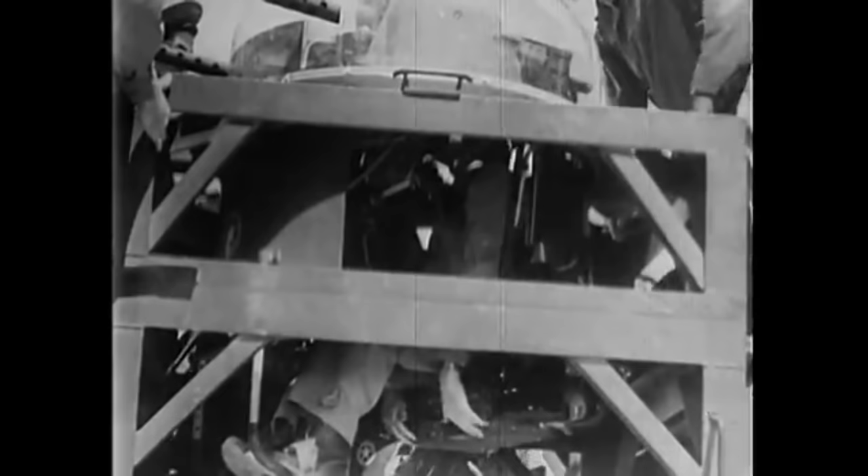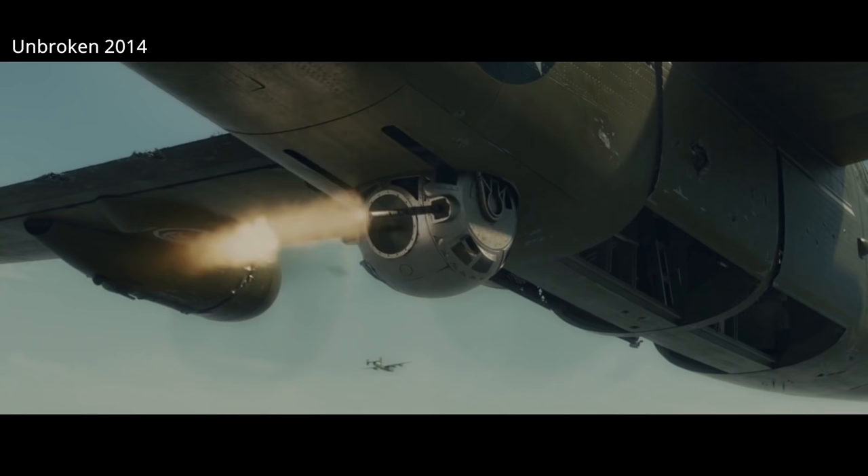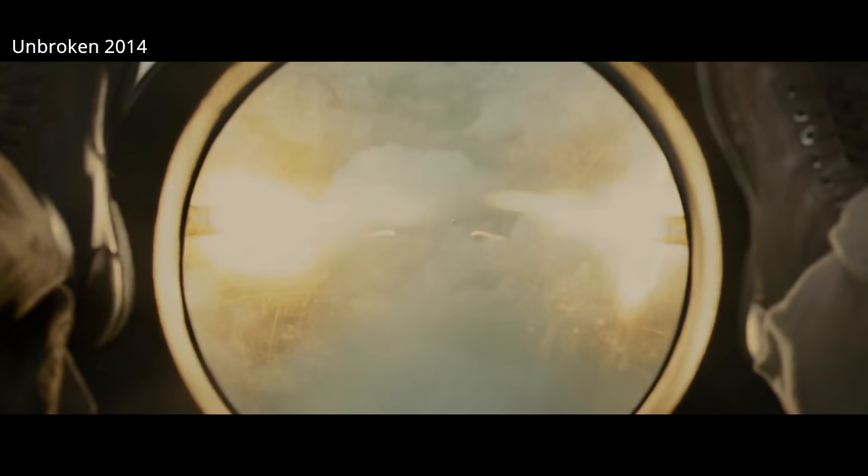B-24s starting with the B-24D would see significant and continued upgrades in the form of .50 caliber machine guns. Late model B-24Ds carried 11 .50 caliber machine guns.